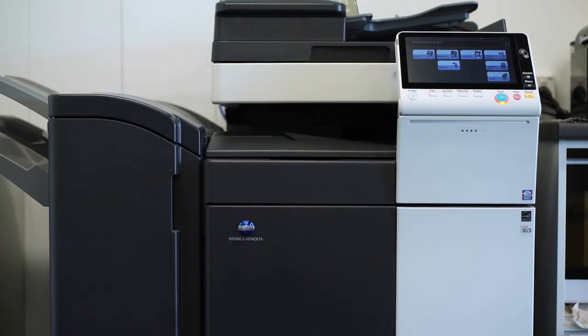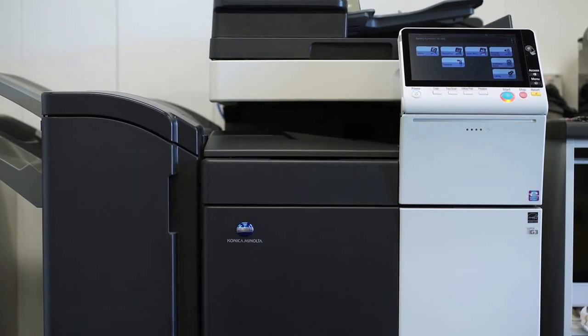We use the Konica Minolta printer for our everyday documents — sales, rentals and admin. We use it for our pre-listing kits and also CMA reports.